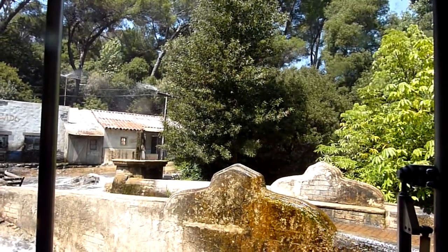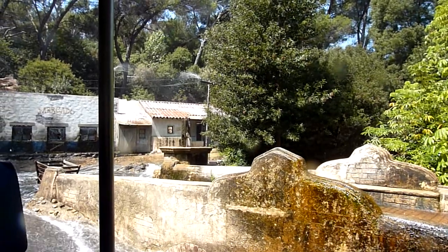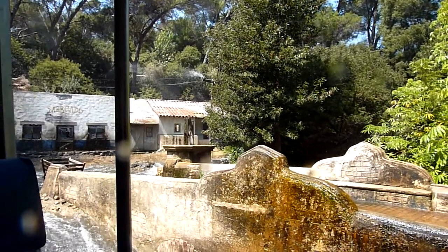Now, that flash flood that you guys just saw there was all due to thousands of gallons of water that we can release at the very top of the hill.